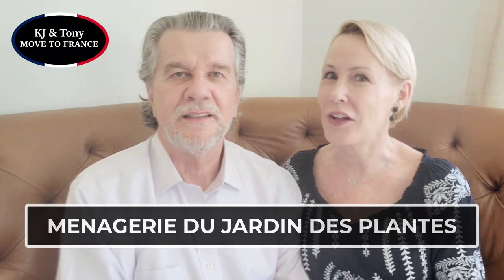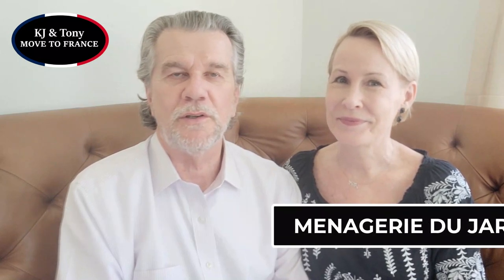Hi, welcome to KJ and Tony Move to France. In today's video, we're sharing with you a very special place — it's the Ménagerie at Jardin des Plantes. The word 'ménagerie' is the French word used to describe a zoo. We're going to be showing you the ménagerie at one of the most popular attractions in the city of Paris, the botanical gardens at the Jardin des Plantes, and sharing 10 interesting facts along with footage from our visit.